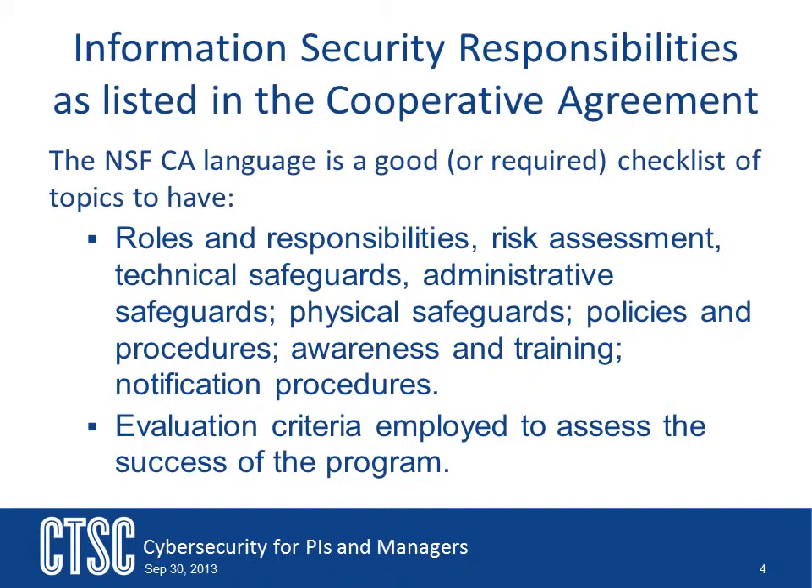Does your plan outline and include: Roles and responsibilities, Risk assessment, Technical, Administrative, and Physical Controls, Policies and Procedures, Awareness and Training, Notification Procedures, and evaluation criteria employed to assess the success of the program? If any of these are missing, your plan needs to go back and address them before you should accept it.